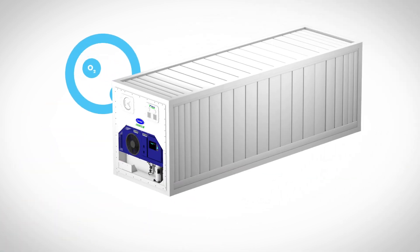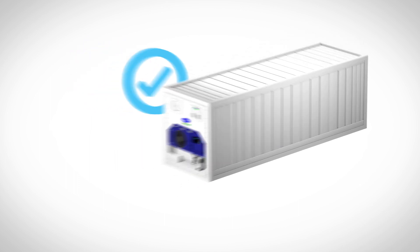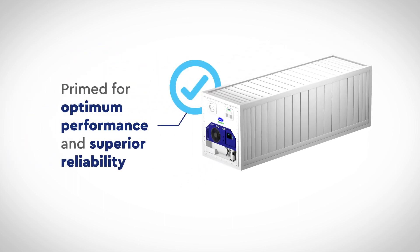The training includes guidance on how to check for leaks and properly address them to ensure that XtendFresh systems are primed for optimum performance and superior reliability in the field.